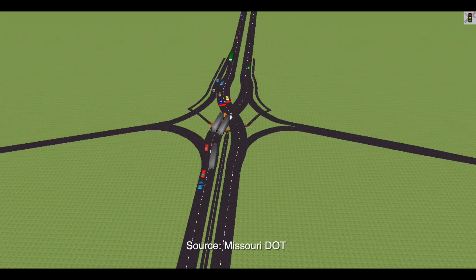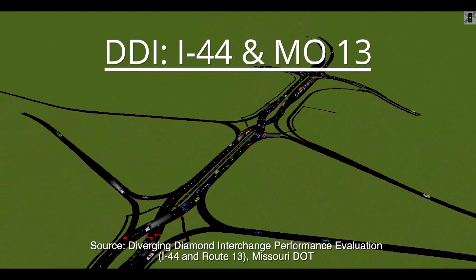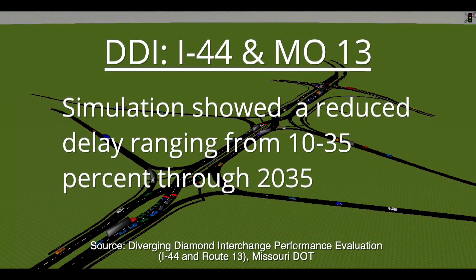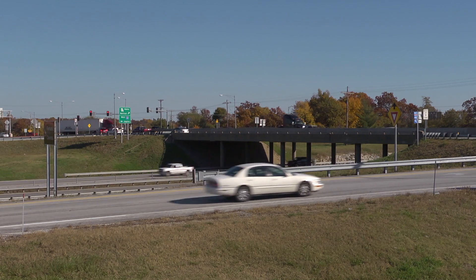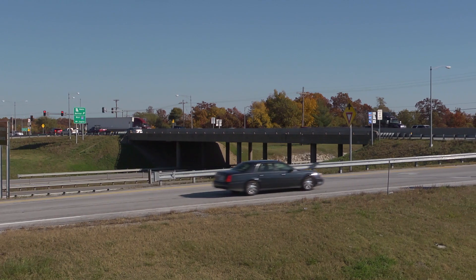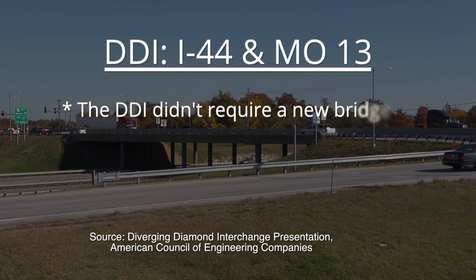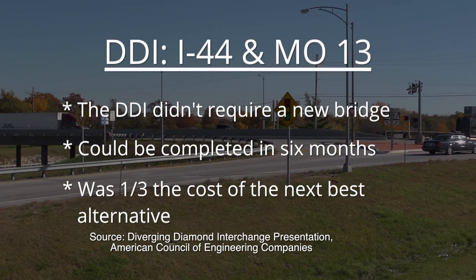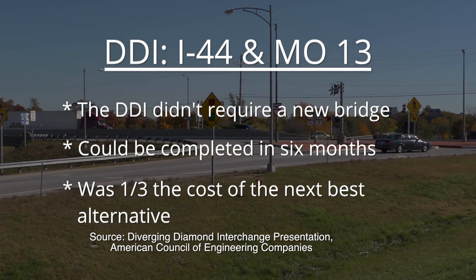Before construction, the new interchange was computer simulated with estimated traffic volumes for the next 25 years. We told the public we thought we'd see a 30 to 40 percent improvement in traffic flow. The simulation showed a reduced delay ranging from 10 to 35 percent through to 2035. The Missouri Department of Transportation chose the DDI design because it didn't require a new bridge, could be completed in six months, and at $3.2 million was one-third the cost of the next best alternative.